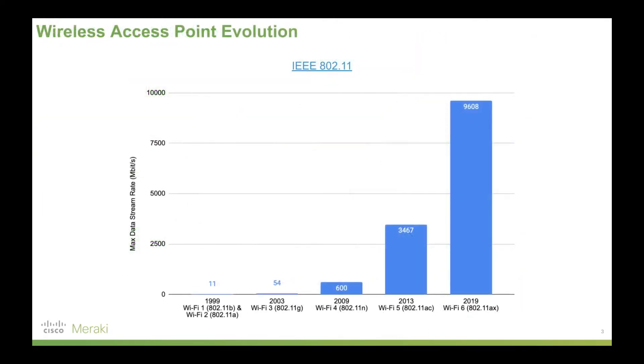To understand the evolution of Wi-Fi is to really understand just how far we've come up to Wi-Fi 6 here in 2019. As you can see on this graph, there's been a massive improvement in terms of throughput that Wi-Fi access points can provide, and as a result there's been a massive explosion in use cases for Wi-Fi in terms of applications and the number of devices connecting.